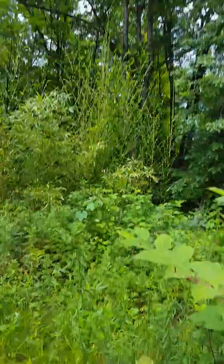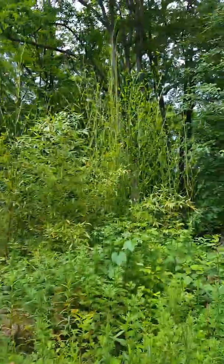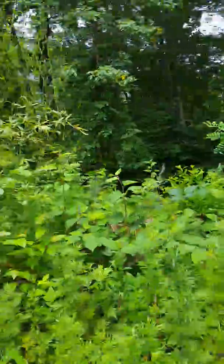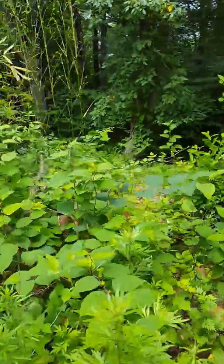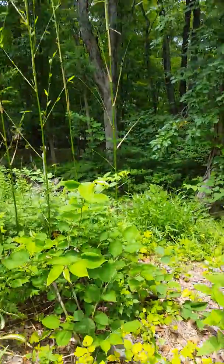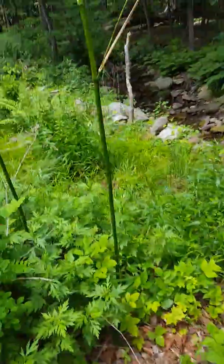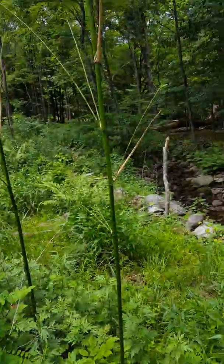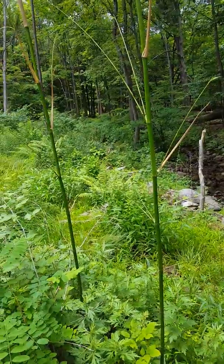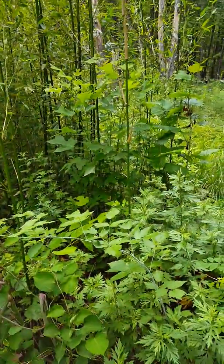That's gotta be like 15-20 feet up, some of that. That's like at least 20 foot tall, some of that.